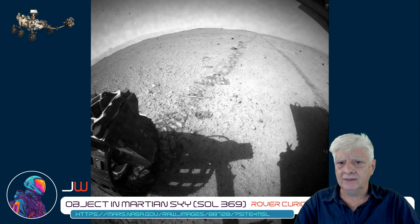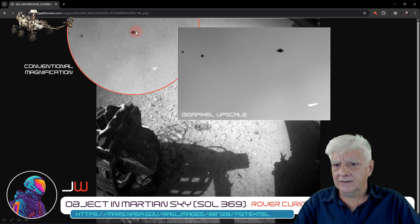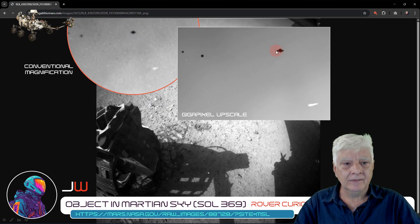Here's the raw photograph downloaded directly from the NASA site. I've removed most of the photograph compression artifacts. We'll be zooming in on the highlighted object. Here's a comparison between conventional magnification and that same object upscaled using a gigapixel. You can see the outline and shape are the same in both, with two dark spots to the left and a strange oblong feature to the right.